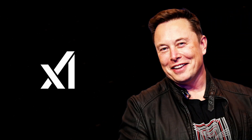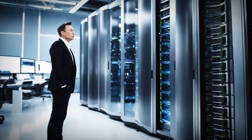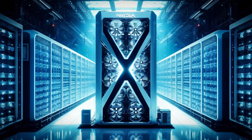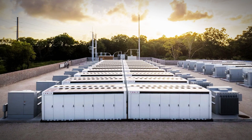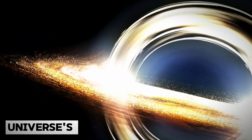Elon Musk and his groundbreaking XAI startup have made headlines with the development of the world's largest and most sophisticated artificial intelligence training supercomputer, which Elon has aptly named Colossus. This monumental system is outfitted with state-of-the-art NVIDIA GPU hardware, meticulously designed for optimal performance, and is liquid-cooled by an extensive and intricate water circulation system. Additionally, it is powered by massive Tesla Megapack batteries, providing a stable and sustainable energy source. Elon firmly believes that these advanced technological elements combined will enable the creation of the most powerful artificial intelligence ever conceived, one capable of unraveling the universe's most profound mysteries.